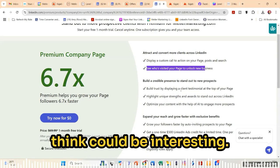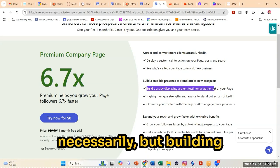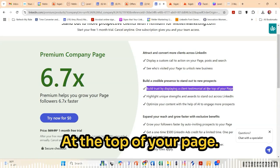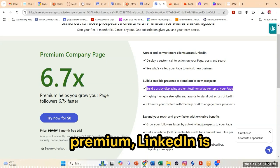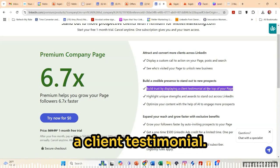Moving down, there's some other things that I think could be interesting. I don't know if I would pay for them necessarily, but building trust by displaying a client testimonial at the top of your page. By paying for premium, LinkedIn is enabling some additional features, including being able to highlight a client testimonial.